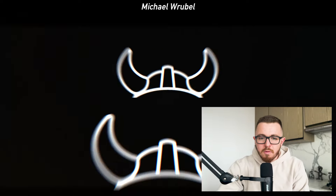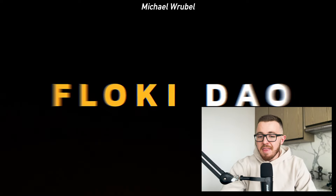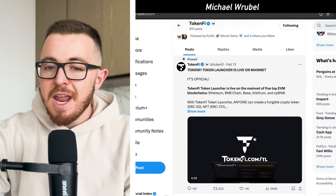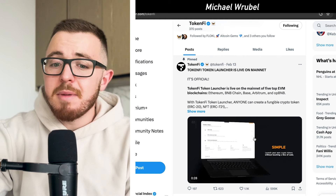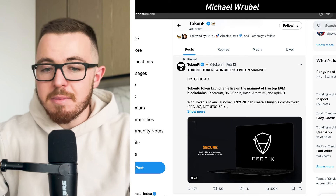In today's video, I want to go over one of the biggest announcements to date for TokenFi: the TokenFi token launcher is officially live and on Mainnet. It's available on five top EVM blockchains — Ethereum, BNB Chain, Base, Arbitrum, and OP-BNB.